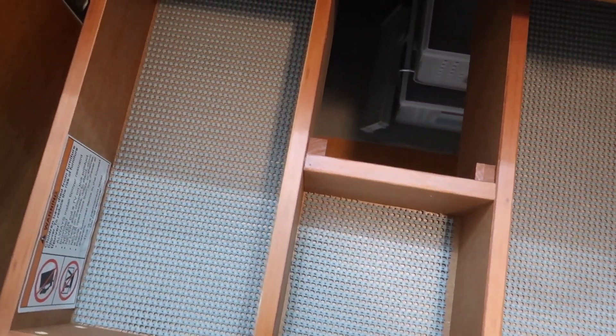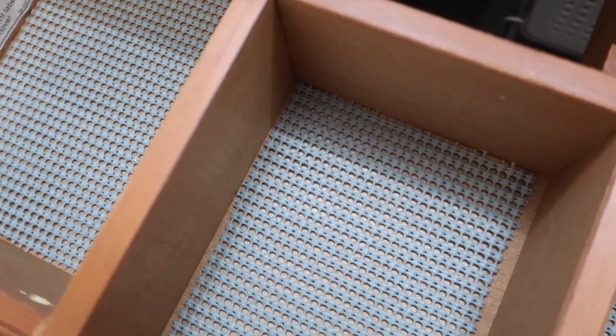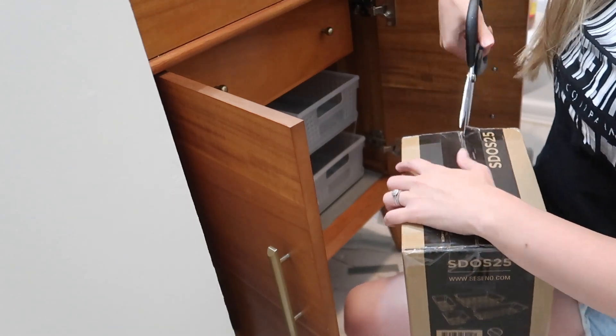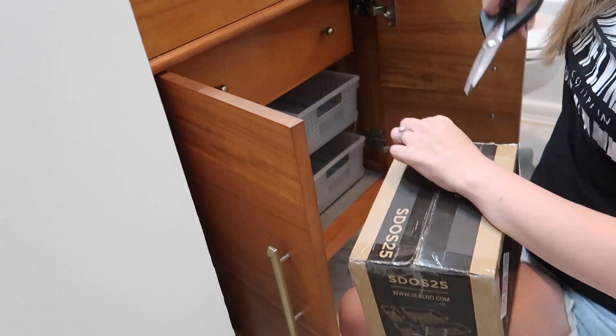This is how the Gorilla Grip ended up looking at the bottom of our drawers, and I am really happy that I decided to go the extra mile and do this step. I just think ultimately it's going to help protect the vanity and also help keep things from slipping and sliding all around.